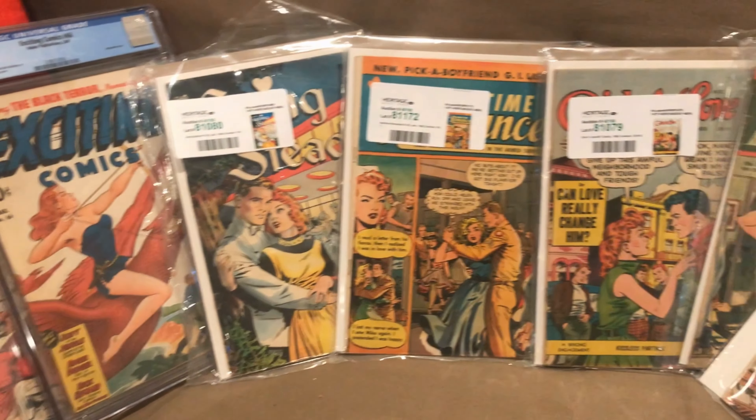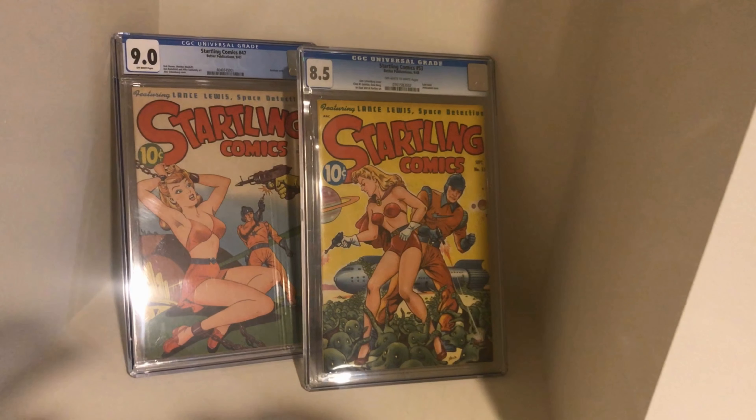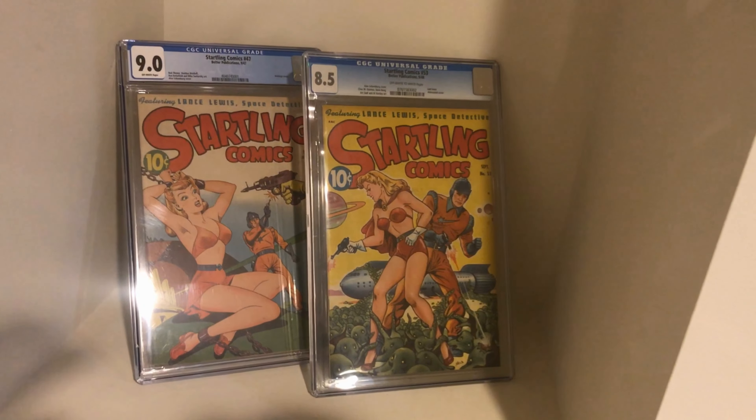Let's go from Matt Baker to the biggest books we have, done by my boy Alex Schomburg. These books in low to mid-grade are in the hundreds of dollars. But if you go into these nosebleed grades, they get really rare and expensive. We've got an 8.5 and a 9.0.